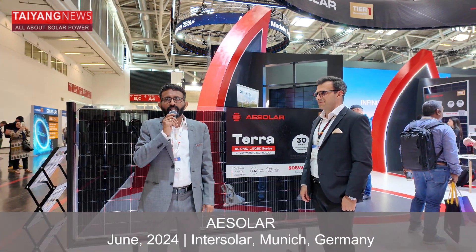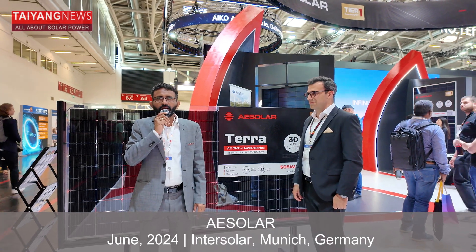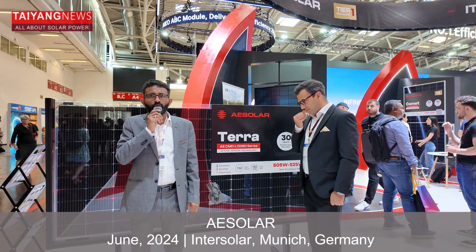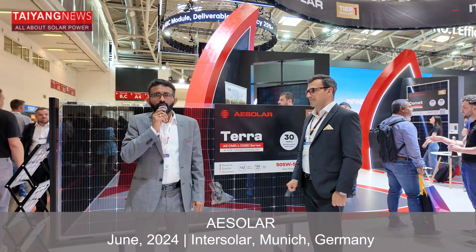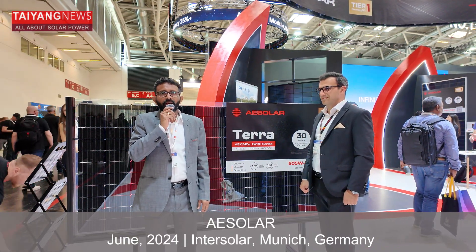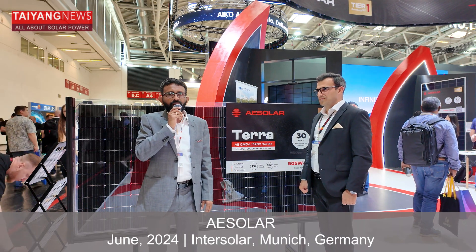Greetings from Tang News. I am Sravan Chunduri, Head of Technology at Tang News. We are here at InterSolar Europe 2024 being held in Munich, the largest solar show of the continent. We are right now at the booth of AE Solar, and Dr. Hamid Hanifi is going to explain what's really very interesting at AE Solar that they are promoting at the show.